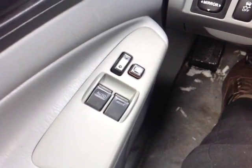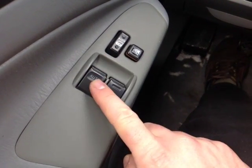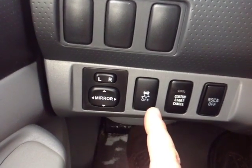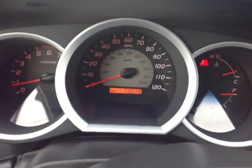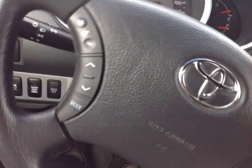You'll find plenty of power options in this Tacoma — starting with power locks on the door handle, power windows with the auto one-touch feature for the driver. To the left of the steering wheel you have power mirror controls, traction control off, clutch start cancel, and rear side curtain airbag off switches. This controls the lighting for the very well-animated instrument panel with all your trip information — 73,039 miles on the odometer.